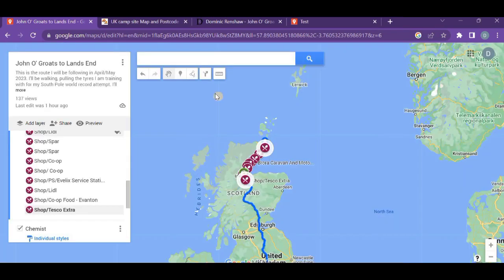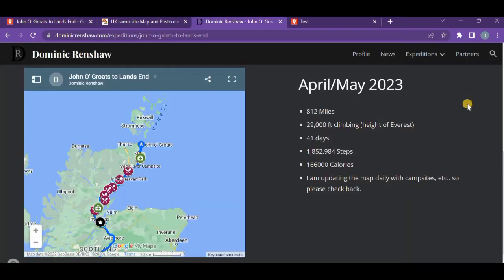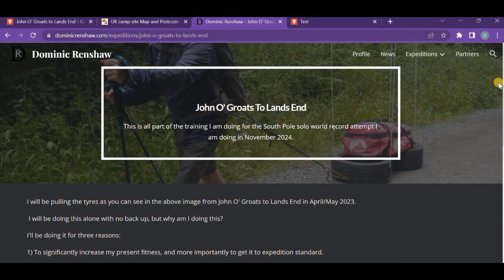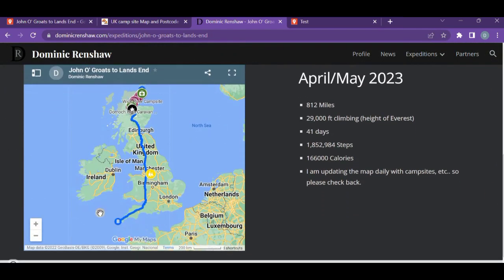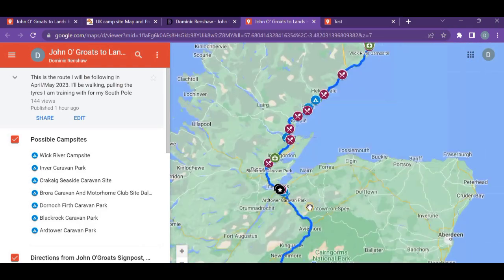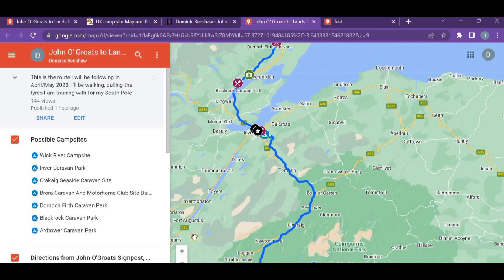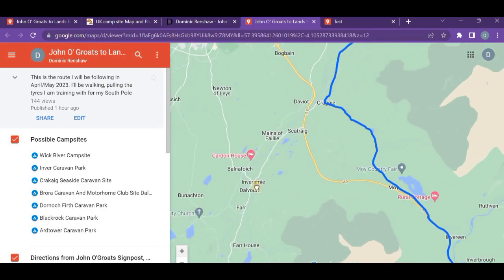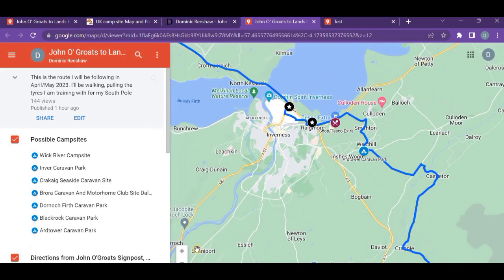You take the embed code, copy it, and paste it into your own website — really easy to do. Once you've done that you'll get something similar to what I have on my website, dominicrenshaw.com, under Expeditions > John o' Groats to Land's End. There's a map there that shows exactly where I am — people can expand it to see it better, and it updates automatically as I add more campsites and shops.